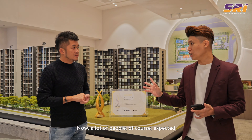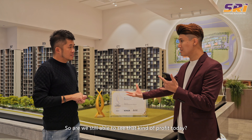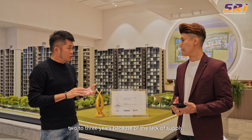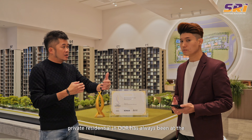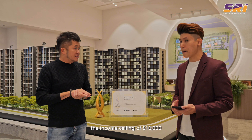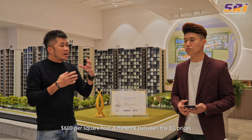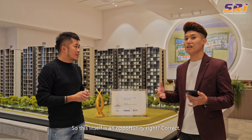Let's talk about pricing. OCR private residential prices have been climbing steeply over the past two to three years due to lack of supply. The price difference between an EC and a private residential in OCR has historically averaged $300 to $400 per square foot. Because ECs are kept by MSR and an income ceiling of $16,000, developers can't ramp prices up too much. Today we're seeing a widening gap of almost $590 to $600 per square foot difference — and this difference represents the capital appreciation that buyers can look out for when buying into Tenet.